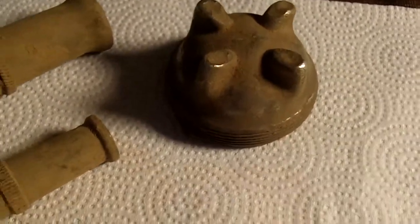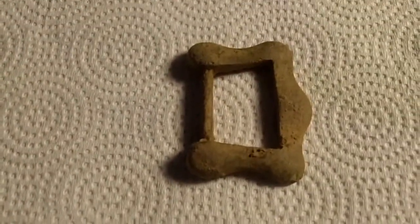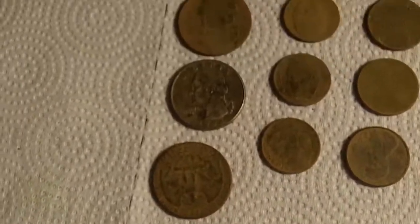A cap to something, bottom to something, no idea. Pieces of that. An old buckle.